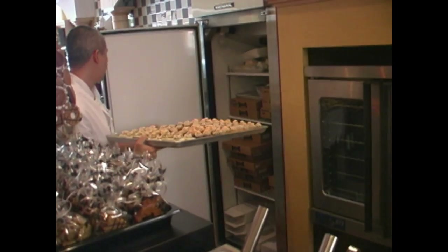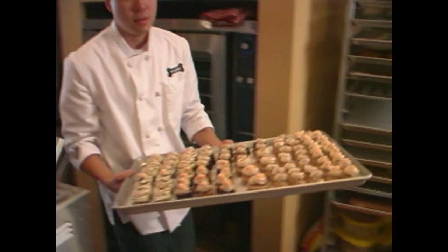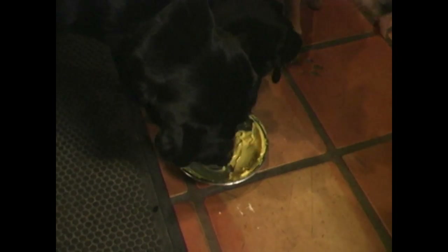Madison also knows when to let one of the bosses talk. We don't use any chemicals. We don't use any preservatives. We don't add salt or sugar to any of the treats. And because we use human-grade ingredients, everything is very clean. The yogurt and honey frosting is the biggest hit.